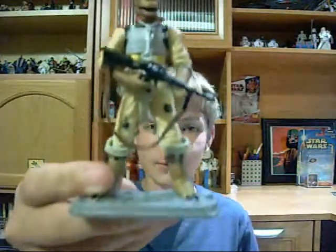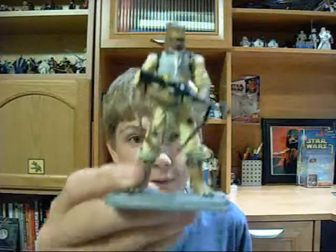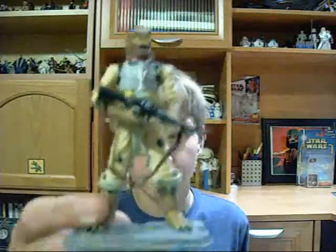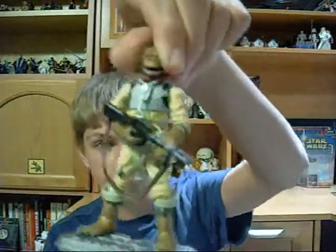Sadly, that is all I have right now. Dengar will be coming soon, 4-LOM will be coming soon. Boba Fett is pretty hard to find in the Vintage line because he's so popular. And IG-88 in the Saga Legends I am looking for as well. Great figure.